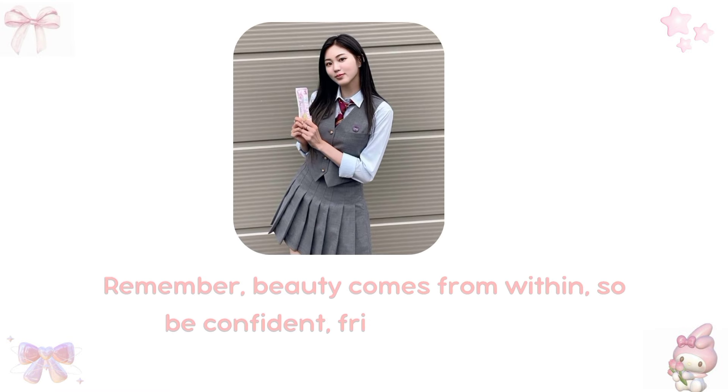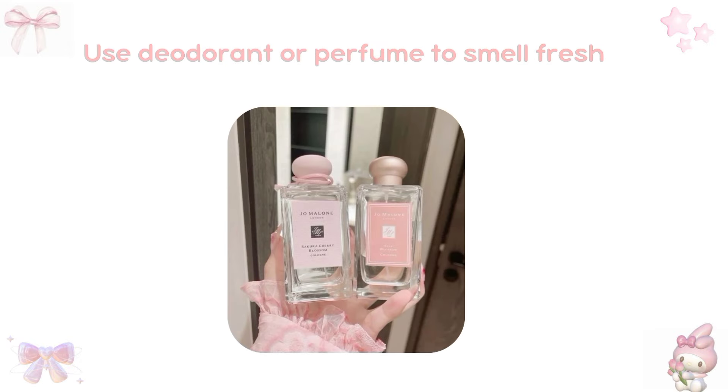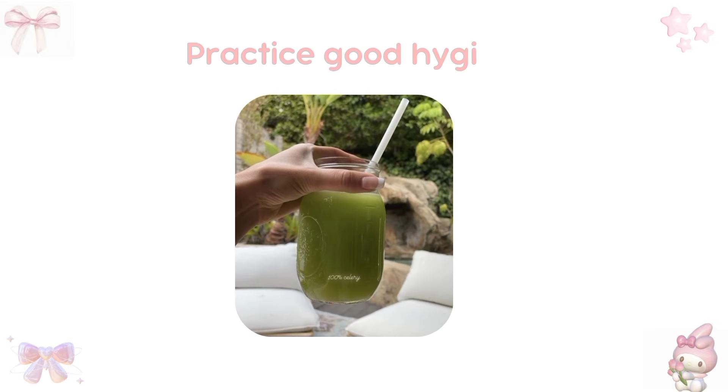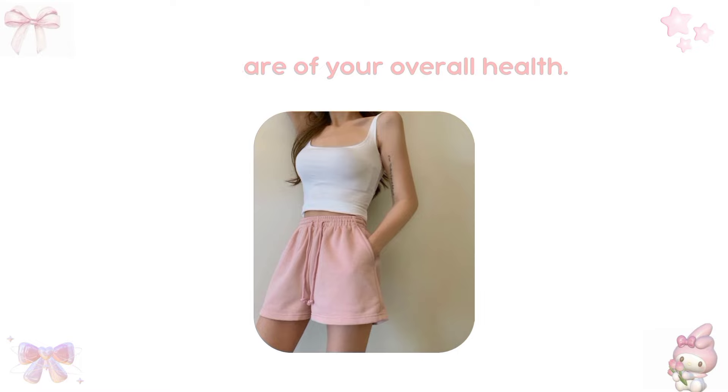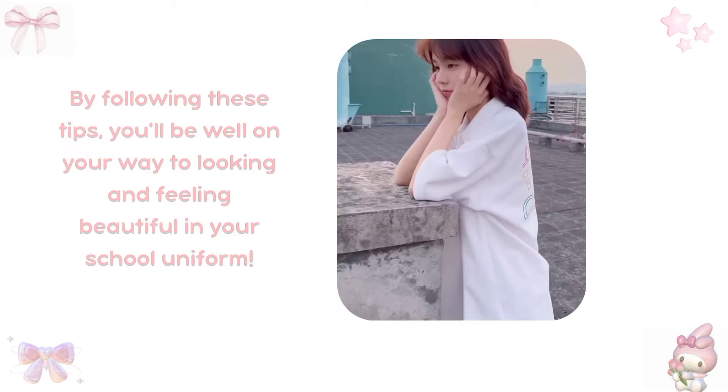Remember, beauty comes from within, so be confident, friendly, and kind. Additional tips: use deodorant or perfume to smell fresh, wear clean socks and shoes, practice good hygiene, and take care of your overall health. By following these tips, you'll be well on your way to looking and feeling beautiful in your school uniform.